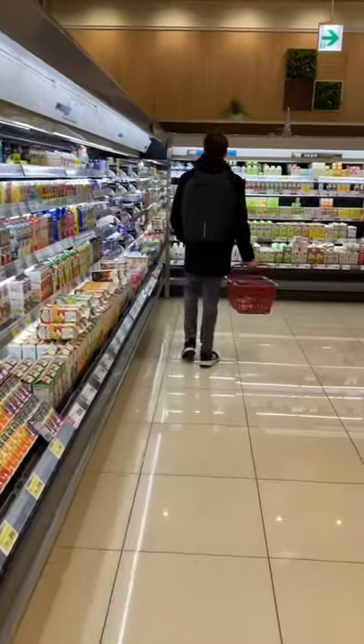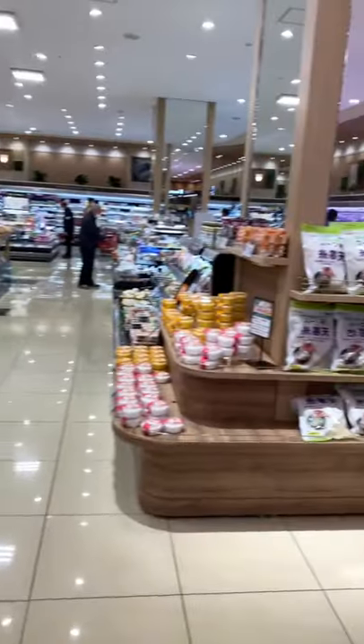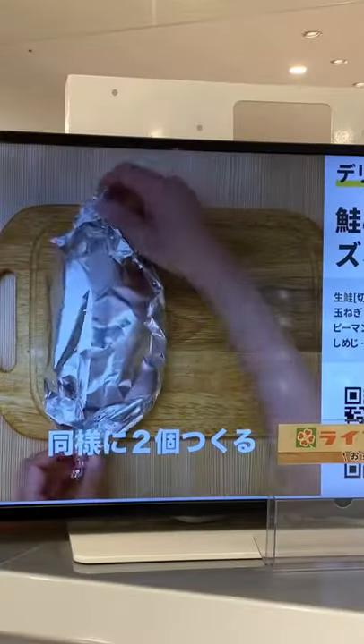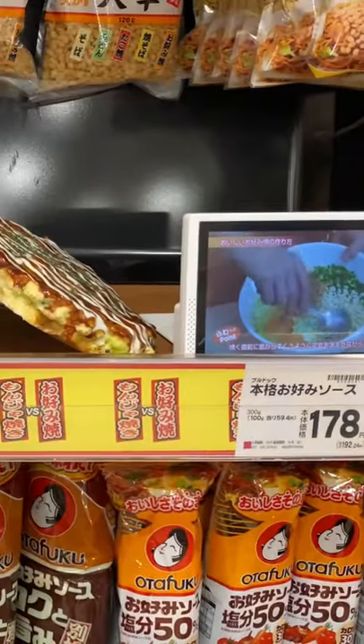This is what it's like to go grocery shopping in Japan. Shopping carts tend to be smaller than in the West because kitchens are small and most people shop multiple times a week. Larger stores are likely to have mascots, music, and visual displays advertising products. It can be a bit overwhelming but also really fun.